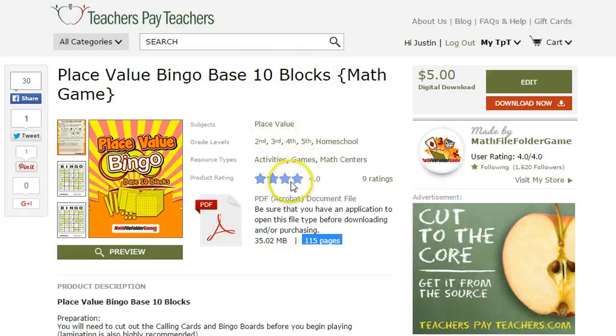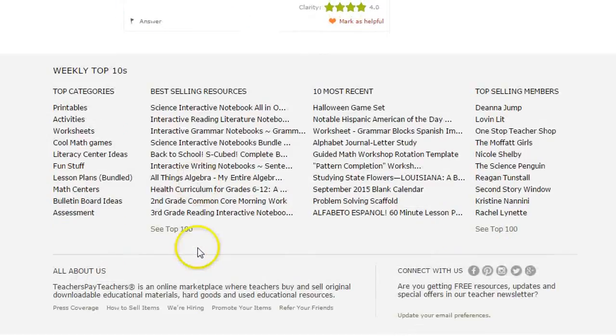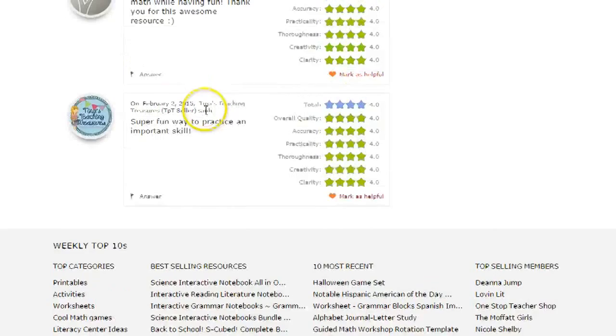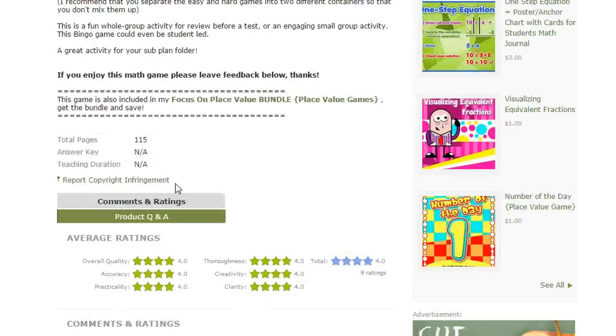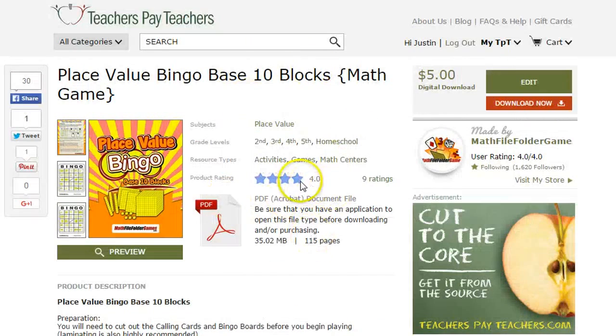I highly encourage you, if you really like it, to leave a rating and review. There are some great ratings and reviews already — check them out. 'Super fun way to practice important skills.' I had it free for one day, so there are a couple of people who really love it because they got it free. It was just a one-day freebie. A couple people got it for free and left lovely reviews, but I definitely encourage you to check it out and rate it if you like it.